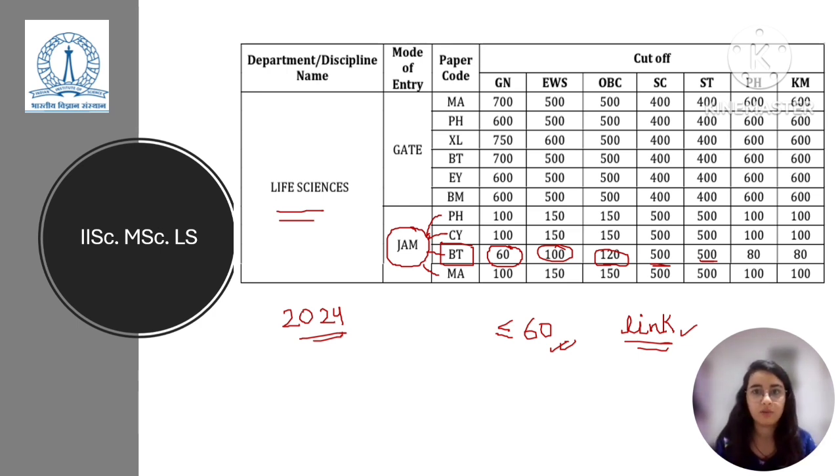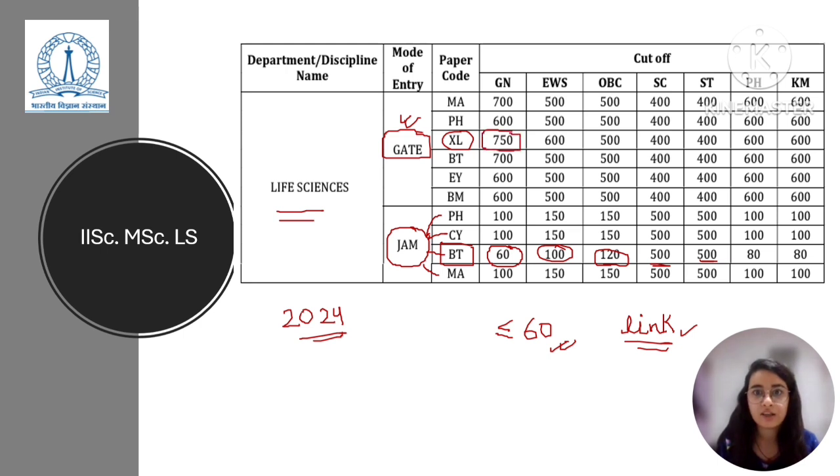If you are planning to apply to IISc MSc Life Sciences via GATE, for general category the GATE Life Sciences cut-off rank was 750, and for GATE Biotechnology the cut-off rank was 700. For other categories you can look up the detailed report via the link in the description.